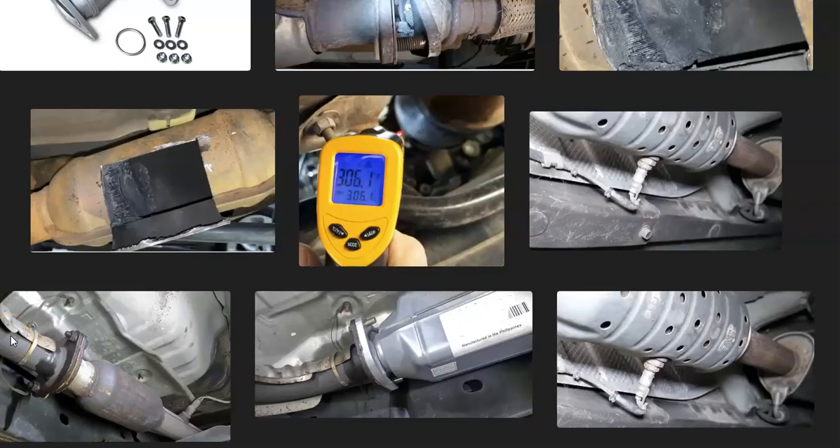That's basically it — I just wanted to go over the symptoms of a clogged catalytic converter, how you can tell if it's clogged, and how you might be able to go about unclogging it. If you have anything to add, please comment down below. If you have any questions, ask and I'll try to answer them. If this video helps you, please click like, subscribe, and have a good day.